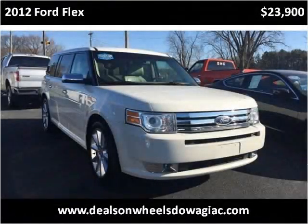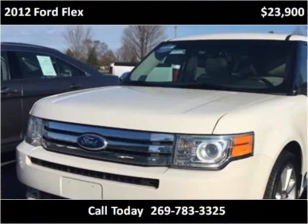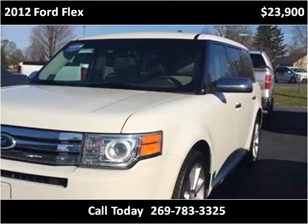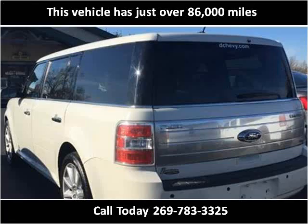This 2012 Ford Flex is available from Louis Dominion Steels on Wheels Douajiac. This vehicle has just over 86,000 miles.